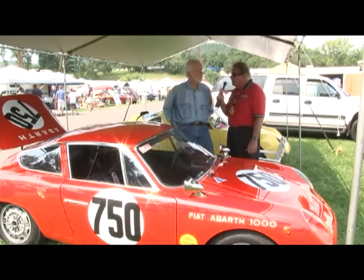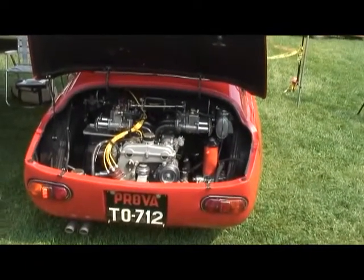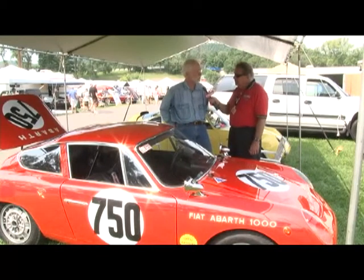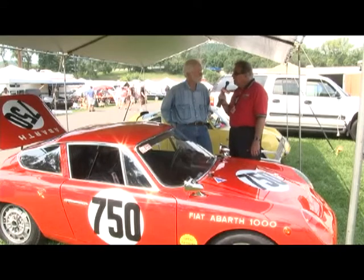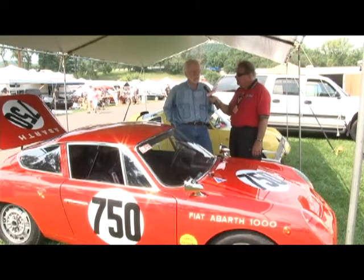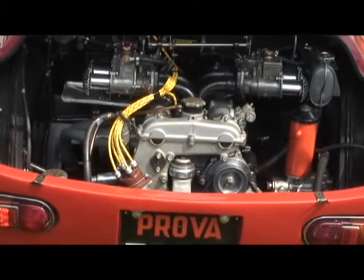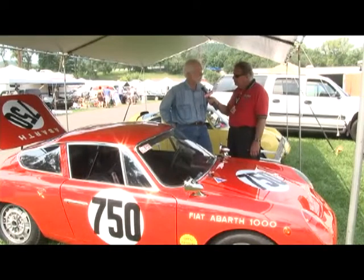Do you go to different tracks around the country? I used to, but I really don't anymore because I can run three VSCCA events here, and I usually run this event every year. I've been here 27 years out of a possible 29 at this event, not always with this car but mostly with this one. Have you ever run into another car like it? Yeah — there's a guy who collects Porsches and he's got two in this body style.